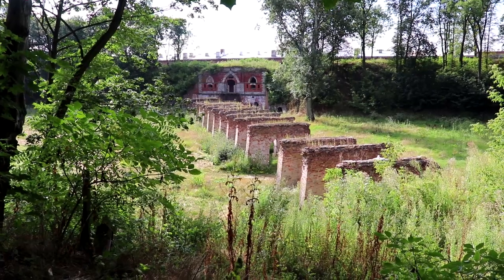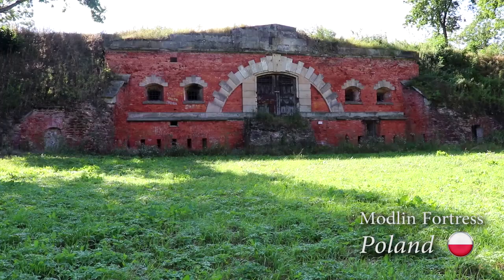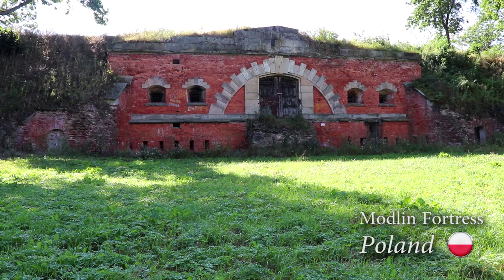The Madeline Fortress saw two major battles in the 20th century — one in the First World War and the other in the Second.